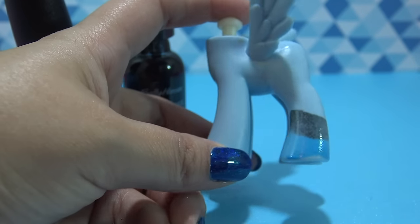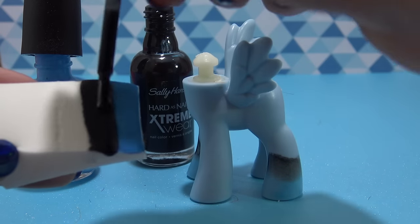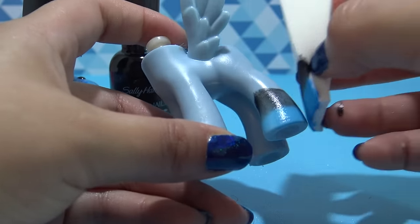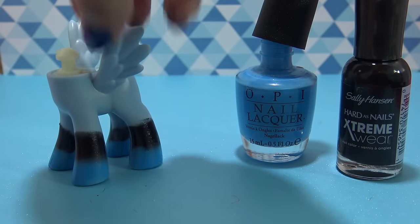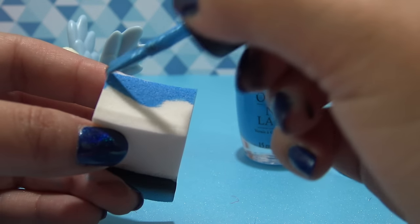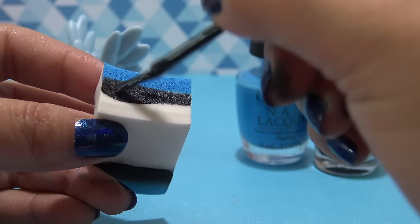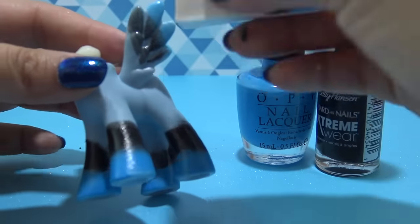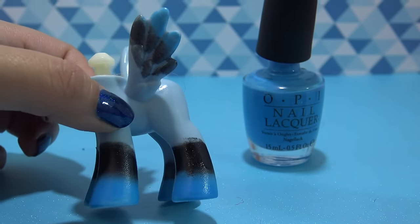And I'm gonna sponge that on — you can see it's created a slight gradient effect. And I'm gonna repeat this process about four times until I get a really opaque coverage and a really cool ombre effect. And I'm gonna repeat this on all four legs. That looks so cool. Now I'm just gonna repeat it on the wings, using the end of the sponge so I have a smaller area to work with since the tip of the wing is really small. And I'm just gonna repeat this four times on the front and on the back of each wing. And this looks really, really cool.